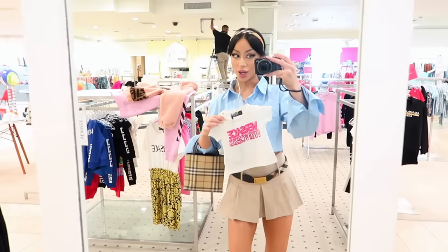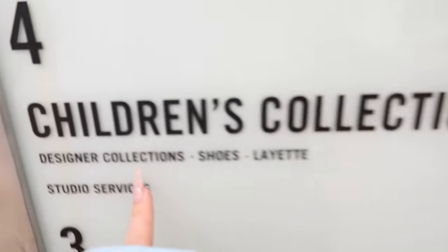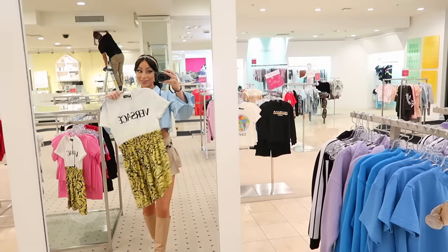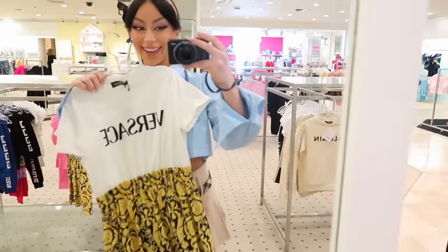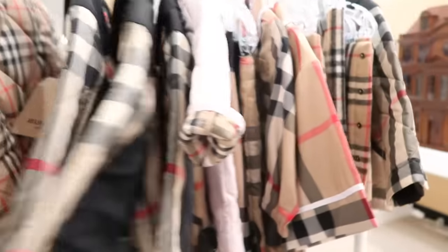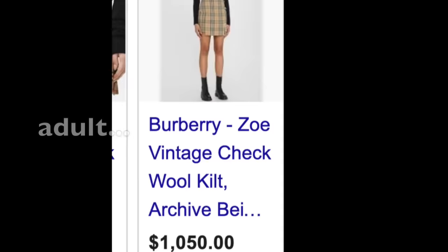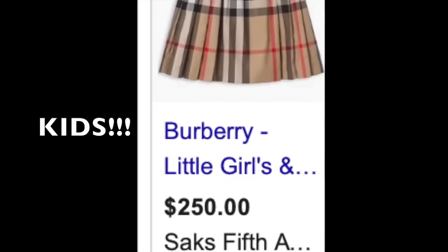Yes, that's me and yes I am in the literal children's section. I'm 29 but I'm only 5'3, so that's not gonna stop me. One of my favorite budget shopping hacks ever is shopping in the kids section for myself — after all, things are half the price, so if I can squeeze into it, why the hell not? Here we go, shopping in the kids section for myself.